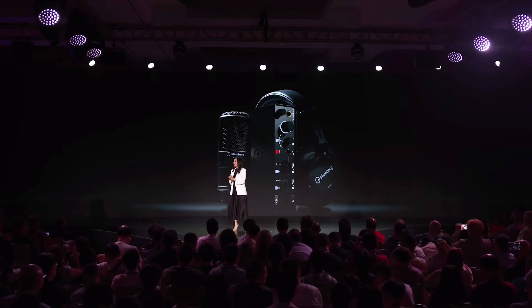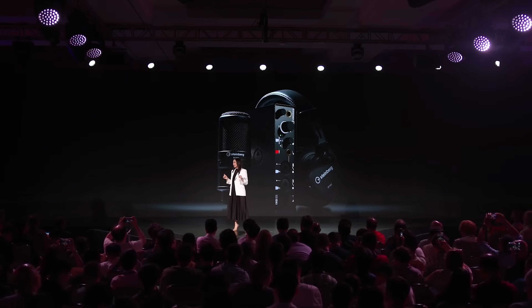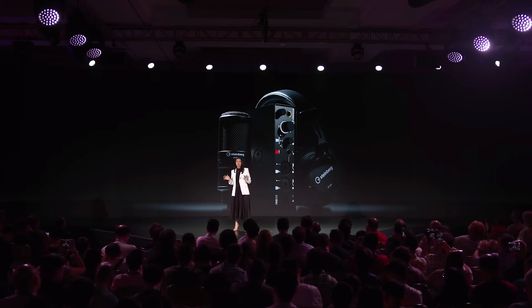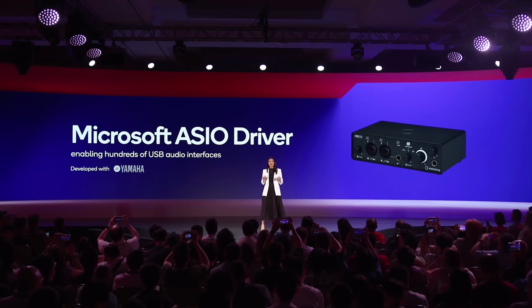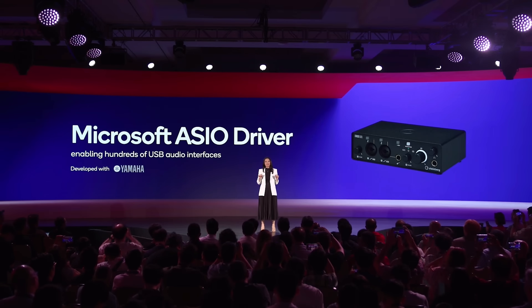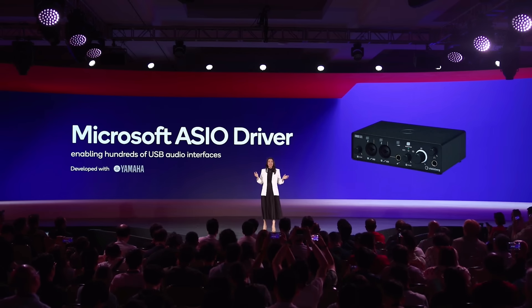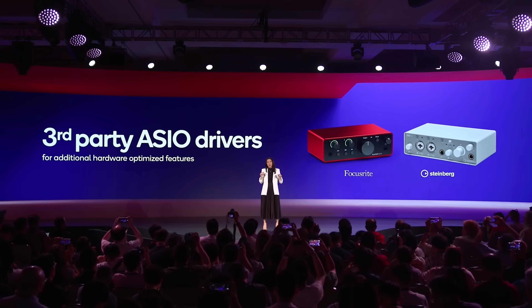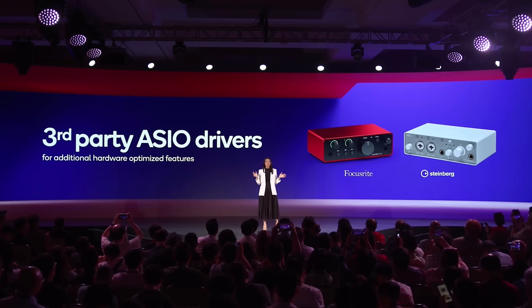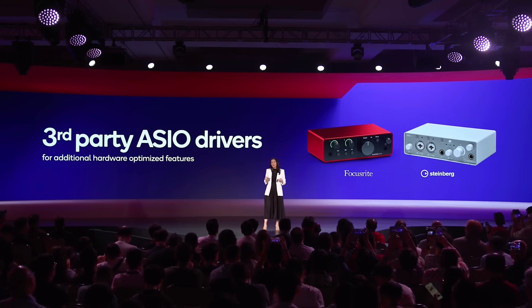The second feature Microsoft worked with us on is low-latency audio for USB audio devices, most commonly used by musicians, podcasters, streamers, and video editors. But it's not an easy process — it requires many steps before a musician can even start recording. Today, Microsoft is changing that. Thanks to a collaboration with Microsoft, Qualcomm, and Yamaha, Microsoft is developing a brand-new driver that will be included in Windows. Plug in your audio interface, and it will just work. Developers can also create highly optimized hardware-specific drivers. We're excited to announce Focusrite and Steinberg are bringing drivers to market to deliver optimized support for Snapdragon. Musicians can now bring their favorite instruments to Snapdragon.